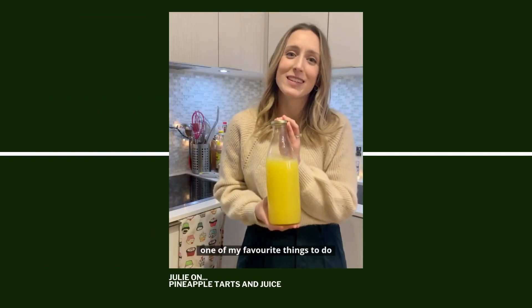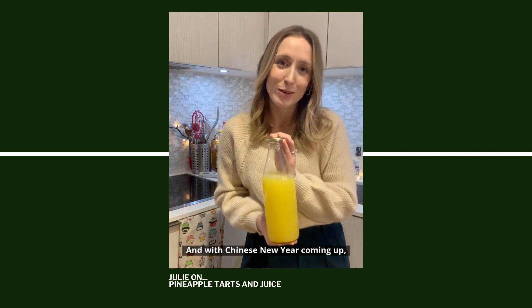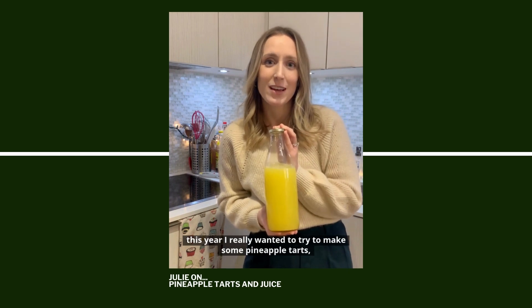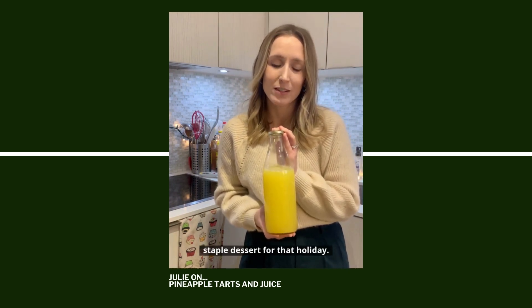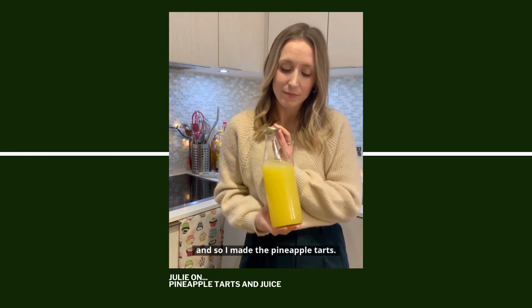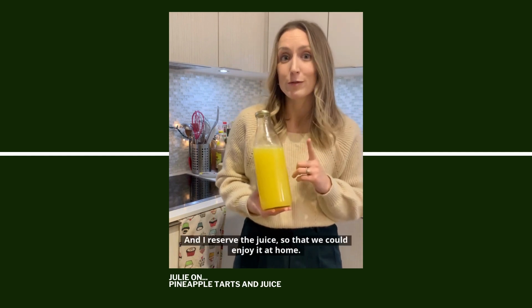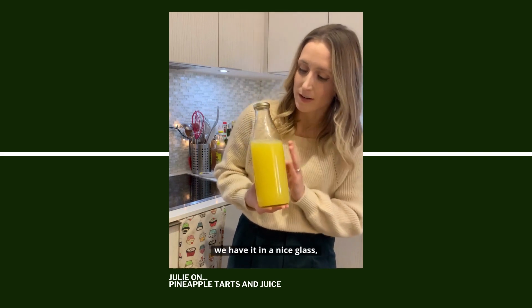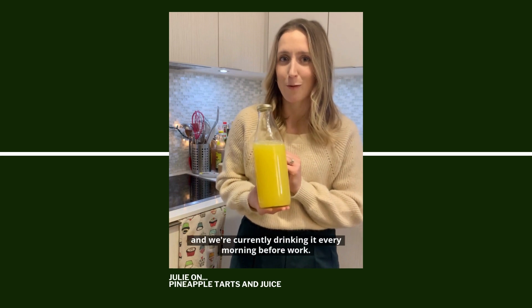One of my favorite things to do at home is to bake for special occasions. With Chinese New Year coming up this year, I really wanted to try to make some pineapple tarts, which is a really fun little staple dessert for that holiday. I really wanted to do it for my husband and his family. I made the pineapple tarts and reserved the juice so we could enjoy it at home. This is what it looks like — we have it in a nice glass, keep it in the fridge, and we're currently drinking it every morning before work.